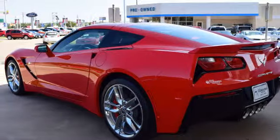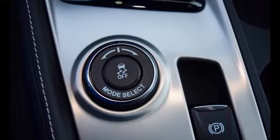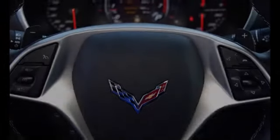All of the following features are included: traction control and stability control systems, a head-up display, leather seats, an anti-lock braking system, and daytime running headlights.